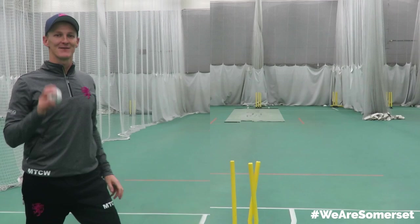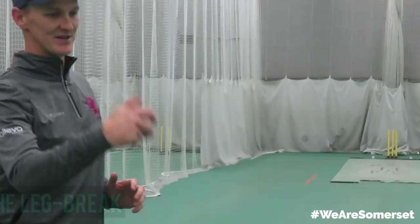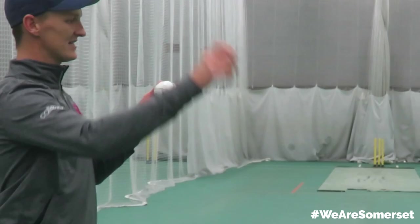First up, the leg break. The leg break moves away from the right-handed batsman. It should come out with the palm facing the batter, so the seam rotation looks like this. Let's give it a go.